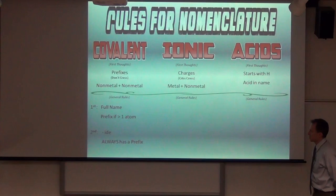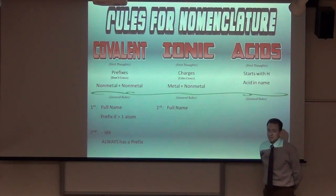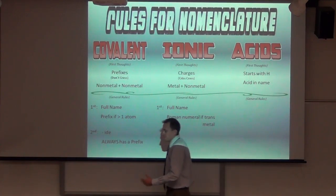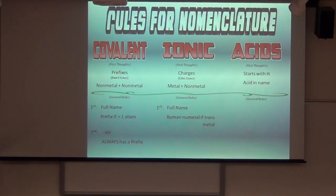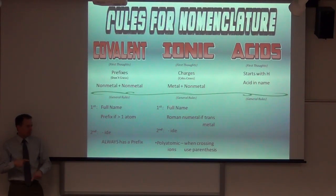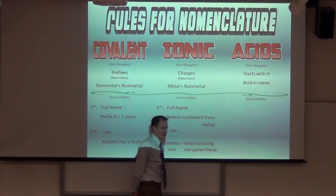Ionic is a little more complicated. First: use the full name. If it's a transition metal — in the D block — or tin (Sn) or lead (Pb), you need a Roman numeral. If you forget it, it's not the end of the world but it would help a lot. Second: always end it in 'ide.' And importantly, if you have a polyatomic ion, when you crisscross down to it, you need parentheses around it.